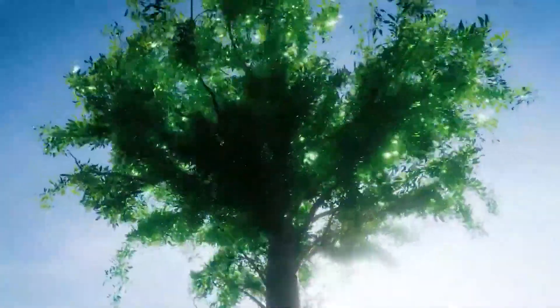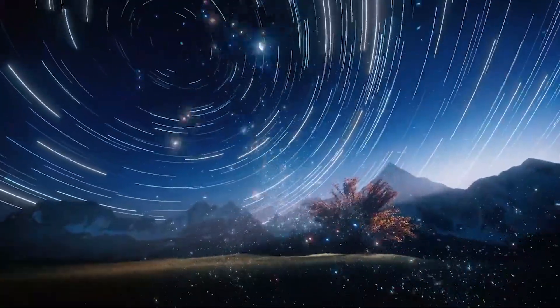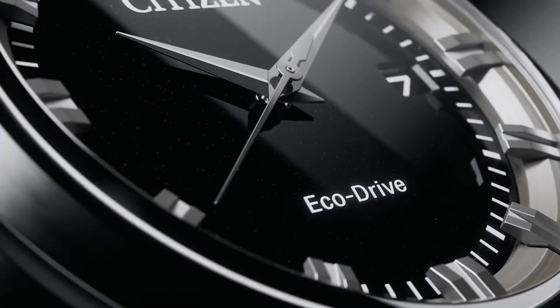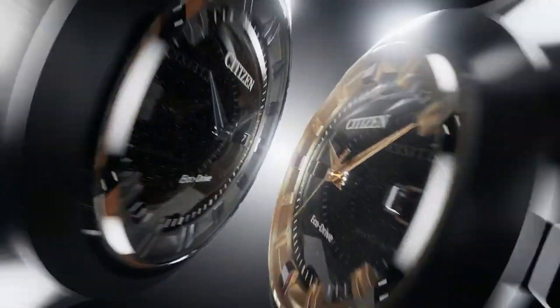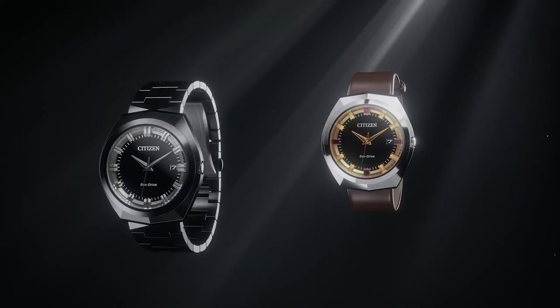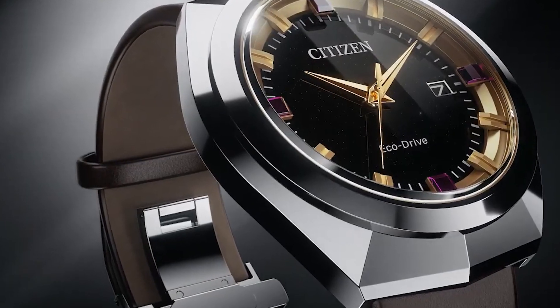The dial boasts a date window at 3 o'clock, luminous hands and markers, a 1/5-second chronograph, and is water-resistant to 200 meters. Completing the look is a stainless steel bracelet with a safety push-button fold-over clasp. EcoDrive technology allows the timepiece to charge in any light, eliminating the need for a battery.